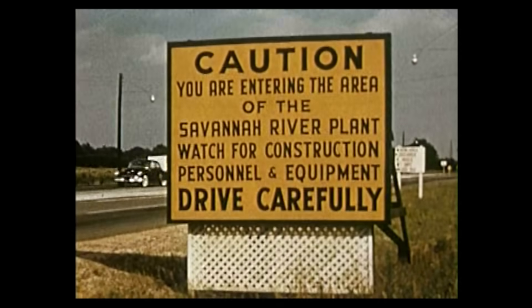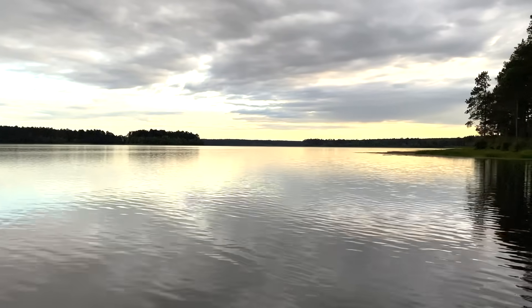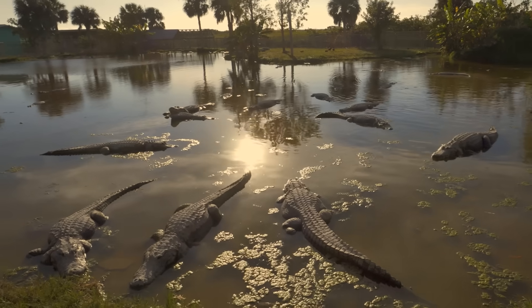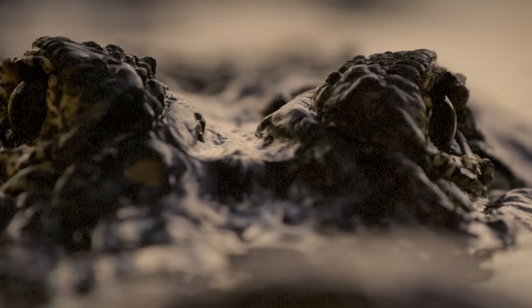In order to produce nuclear material, you need to have a reservoir. These reservoirs are filled with contaminants, and one of the main animal populations known on these reservoirs are American alligators. And it looks like something straight out of a scary movie.